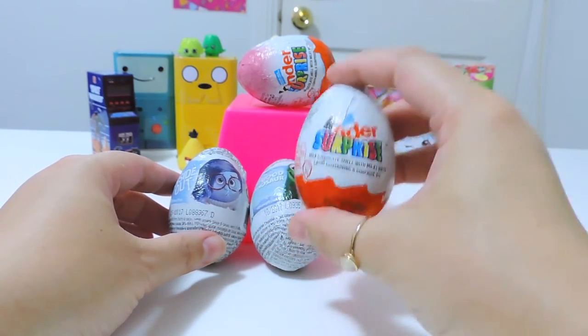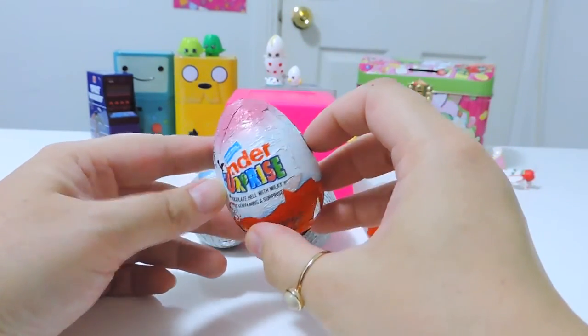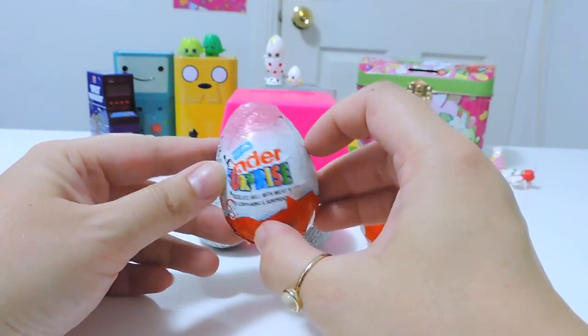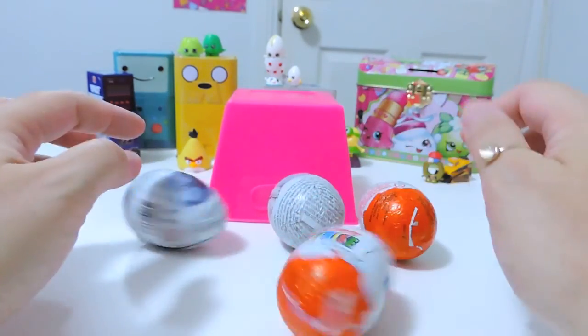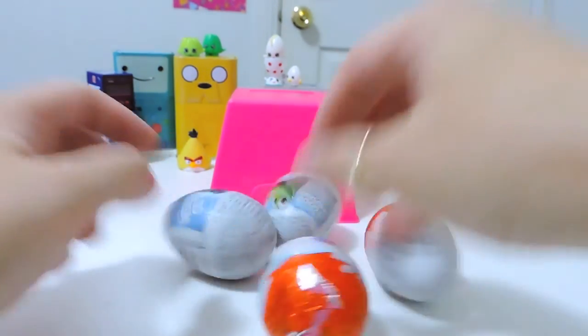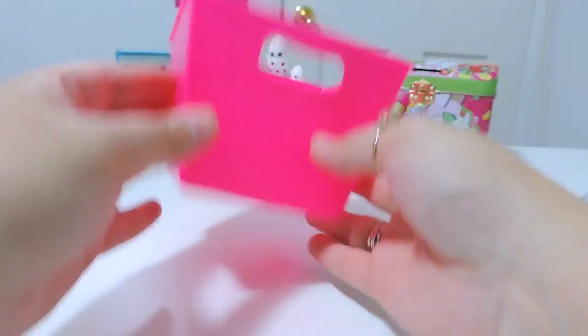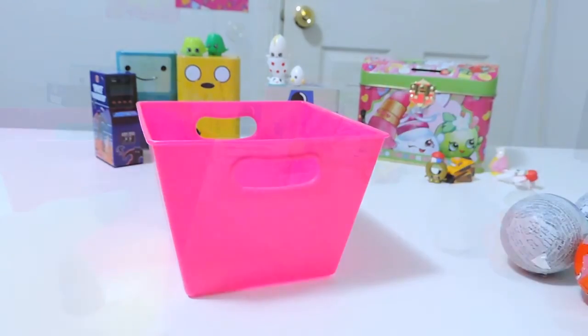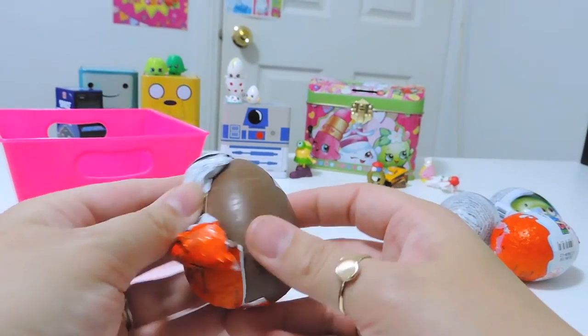We also have a Kinder Surprise, and the pink top one, which is supposedly the girl-themed Kinder Surprise chocolate egg. Okay, let's get into these. I'm gonna use this container — it's gonna get pretty messy. Let's go for a Kinder Surprise, and if you do like Kinder Surprises, we'll link down below.